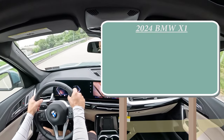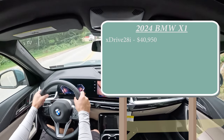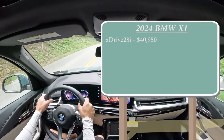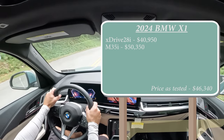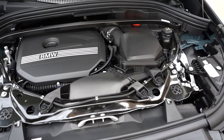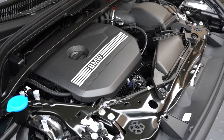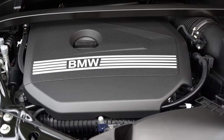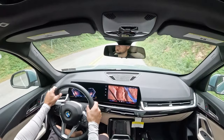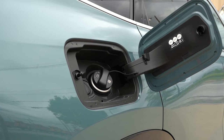There are a couple of different configurations for the 2025 X1. You get the xDrive 28i — the one we're in today — starting at $40,950, which is a $450 bump from the 2024 model year. Then you have the M35i, which was new for last year, starting at $50,350. The 28i is powered by a 2.0-liter TwinPower Turbocharged four-cylinder putting out 241 horsepower at 5,700 RPM and 295 lb-ft of torque at 2,000 RPM. Power goes to all four wheels via a 7-speed dual-clutch with paddle shifters. Zero to 60 comes in at approximately 6.2 seconds, with 25 city and 34 highway MPG on premium unleaded.